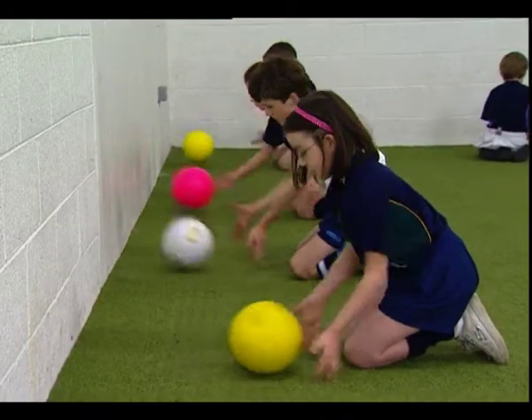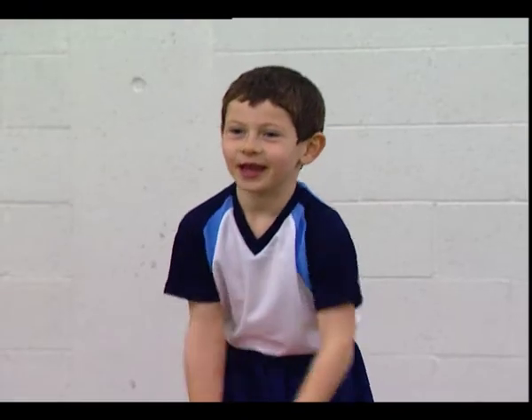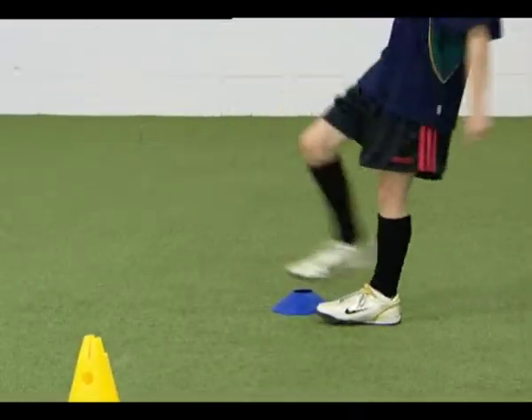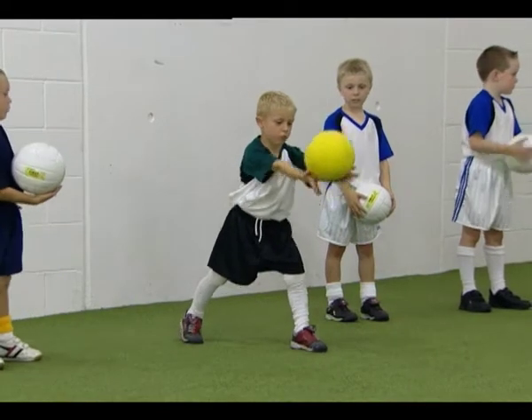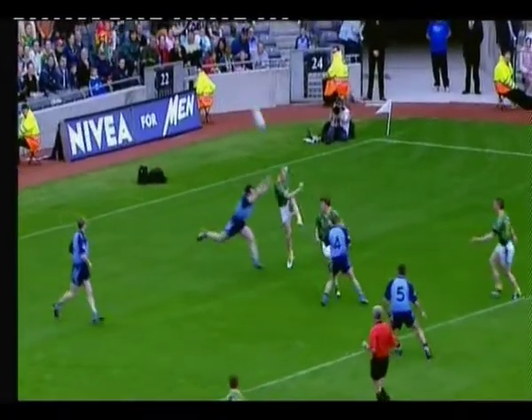Basic motor skills include throwing, catching and passing, and kicking skills, which form the fundamental components of many sport-specific skills in Gaelic football and other sports. A progressive introduction to these skills will aid optimum development of more advanced and sport-specific skills later on.